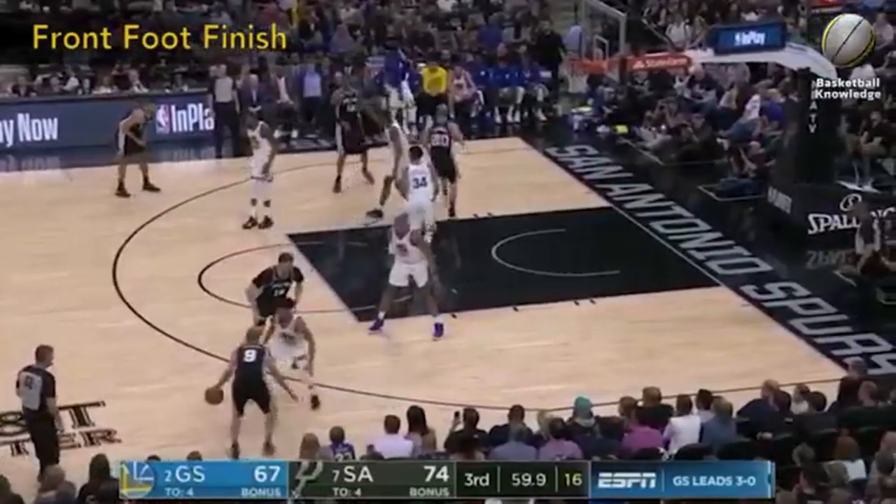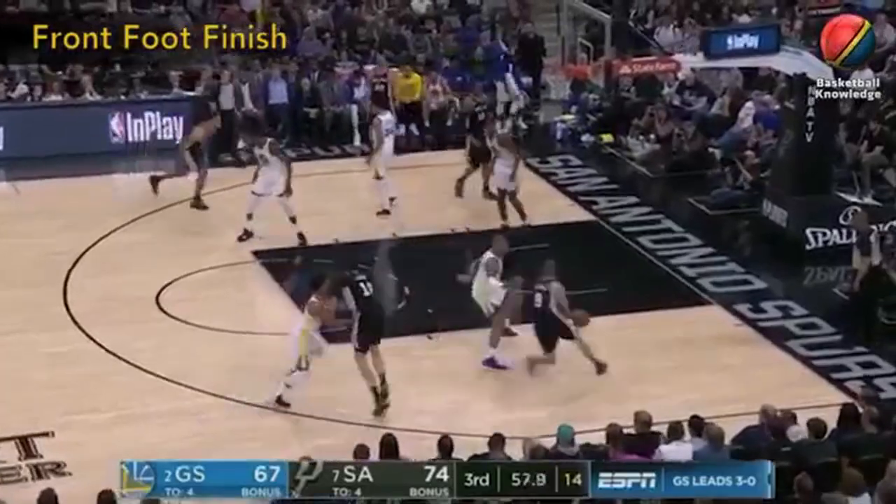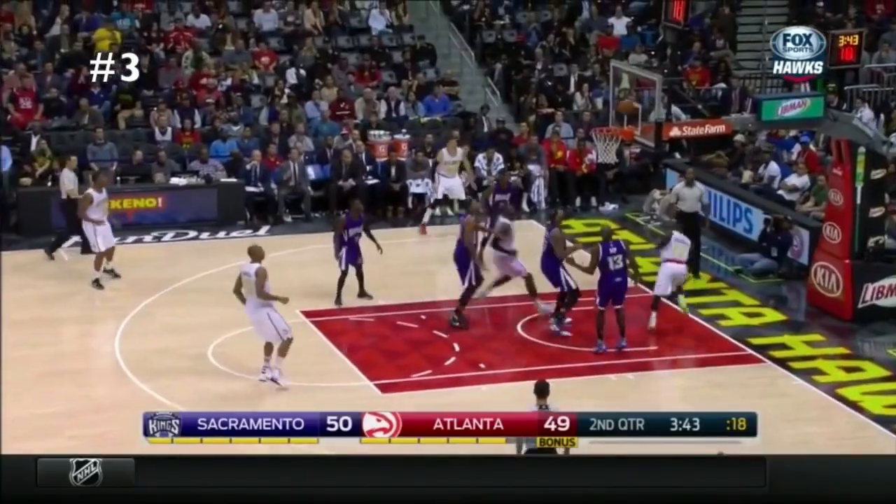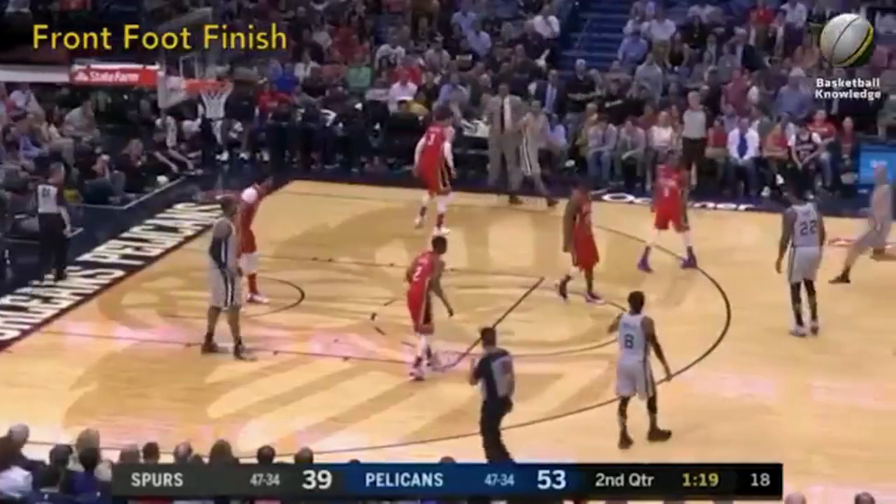Tony Parker was an incredible finisher. I remember years when it was either him or LeBron leading the league in points in the paint, and the guy is a point guard who's about 6 feet tall. My goodness.